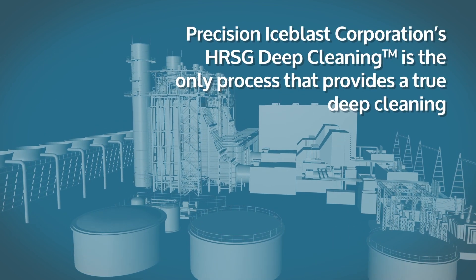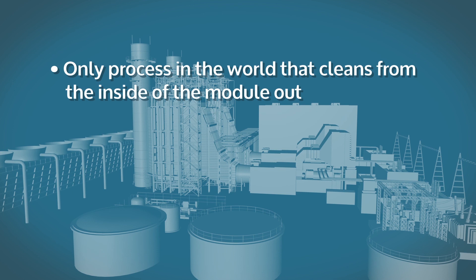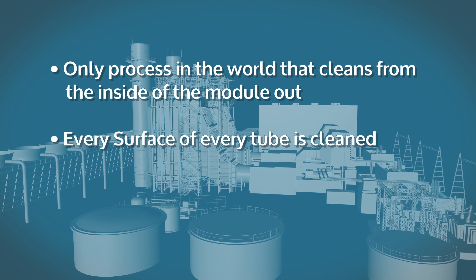Precision Ice Blast Corporation's HRSG Deep Cleaning is the only process that provides a true deep cleaning. It increases plant performance, removes debris from the inside out, and unlike explosion cleaning, provides opportunities to visually inspect.